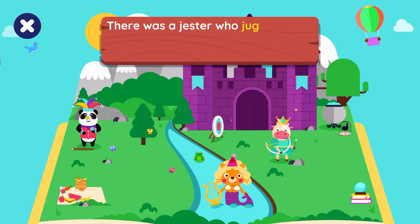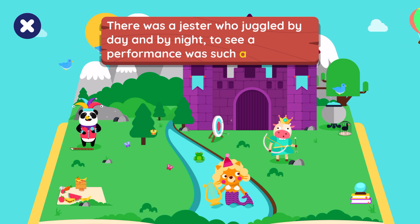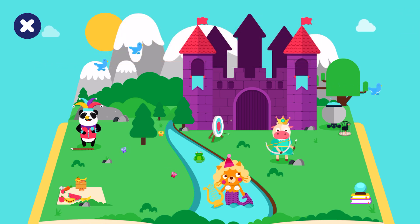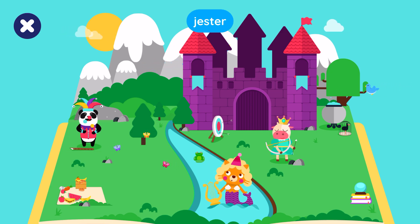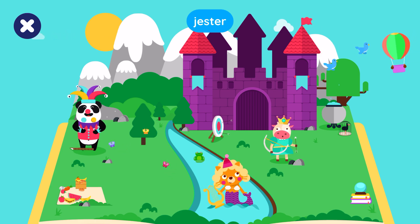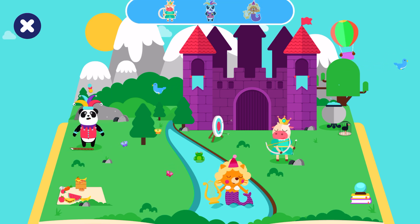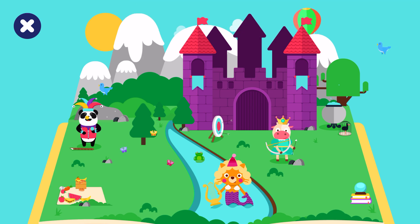There was a jester who juggled by day and by night. To see a performance was such a delight. Let's find the jester. Nice try, but it's not this one. Find and tap on the jester. Uh-oh! You did it!